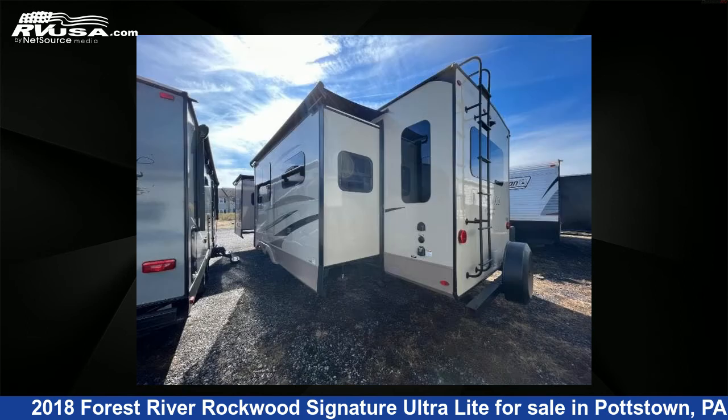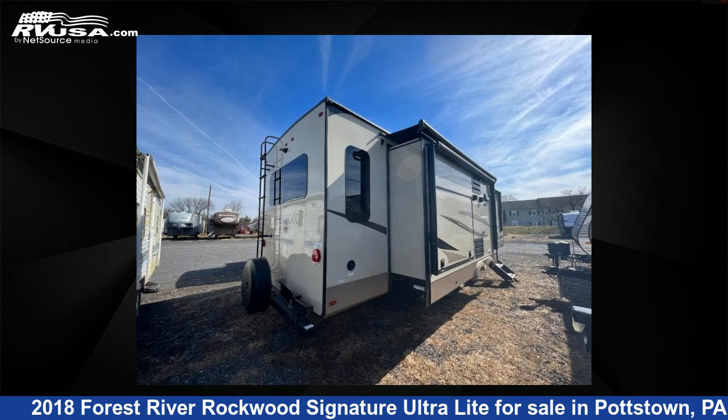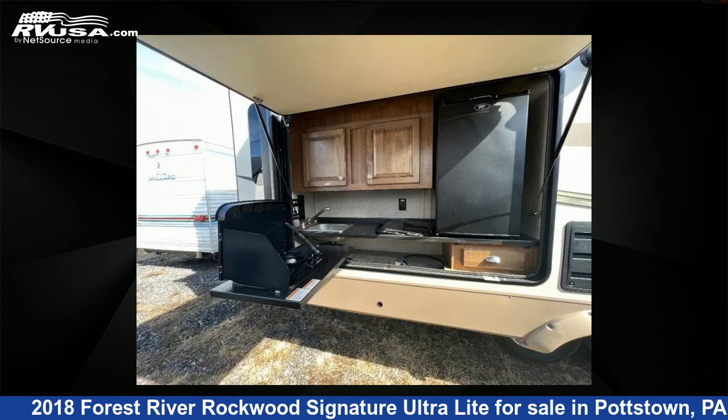This used Forest River is 35 feet 0 inches in length and features three slide-outs, sleeps four, and 45 gallons fresh water capacity. The floor plan layout of this travel trailer features a front bedroom, kitchen island, and rear living area.